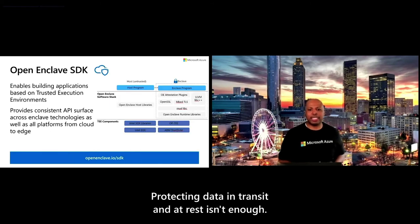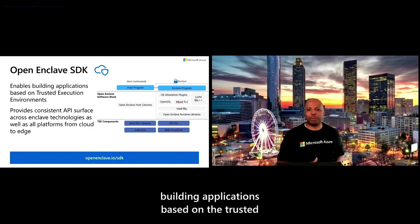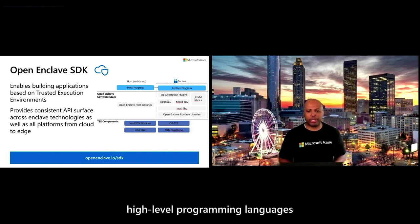Protecting data in transit and at rest isn't enough — we also want to protect data in use. The Open Enclave SDK enables building applications based on trusted execution environments and has been in production use for well over a year at several companies across both Intel SGX and ARM TrustZone. Even though this project is a low-level C and C++ SDK, it provides the foundation to enable higher-level programming languages and applications.